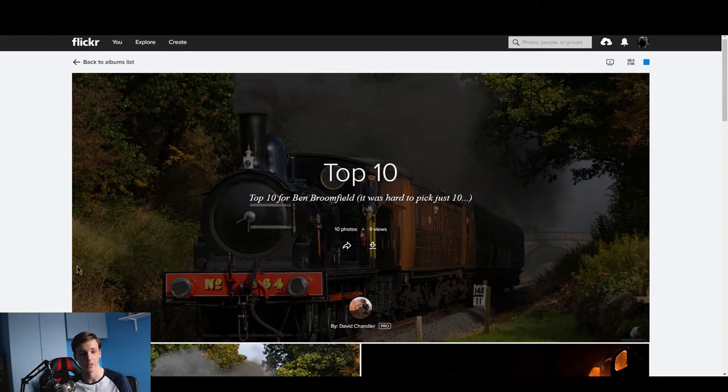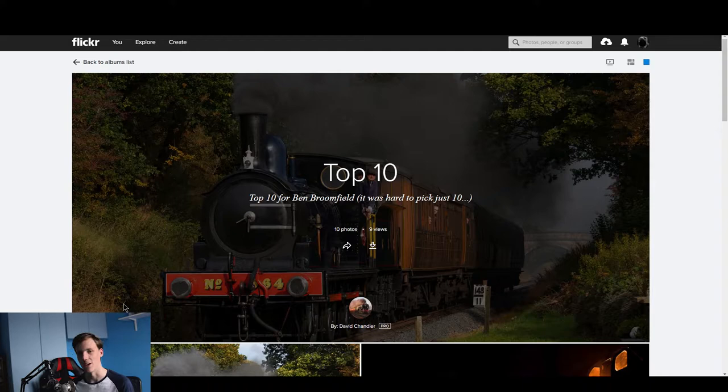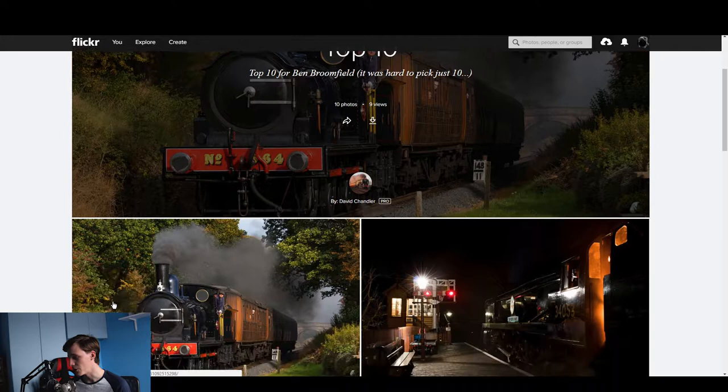Anyway, today we're focusing on David Chandler, who is a really talented railway photographer, as you can see from some of his work. He does a lot of different variations of shots, which is what I quite like about his work — he may be trackside, doing a wide shot, a close-up, there's loads of different stuff. He says it was very hard to pick just 10, and I know why because they're really brilliant. So here we go — I think we're on the Seven Valley Railway.